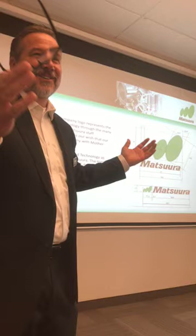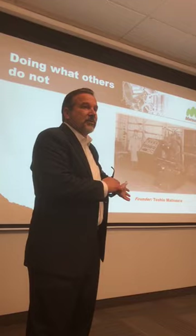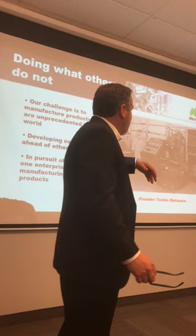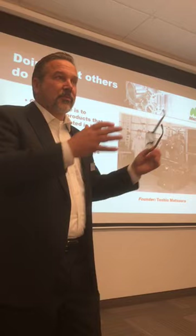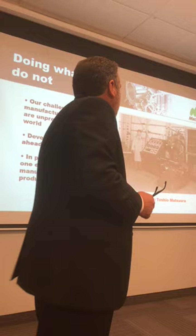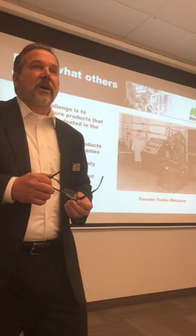The logo represents an 'M' for Matsuura and the whole thing is tilted 23.45 degrees, which is the tilt of the earth's axis. Matsuura's philosophy is doing what others do not do. Our company was founded in 1935 by Katsu Matsuura's grandfather Yoshio Matsuura, beginning with being the first company in Japan to build a largely distributed NC-controlled machine, later partnering with Fanuc as a control provider.